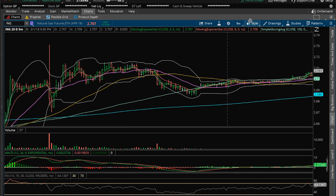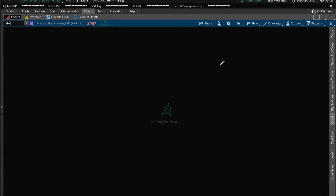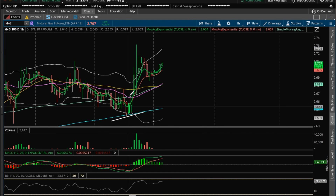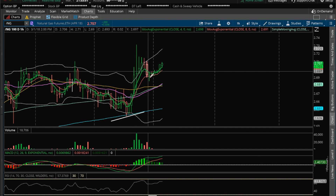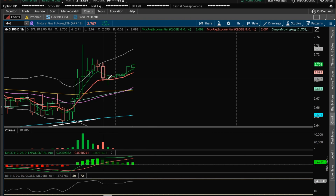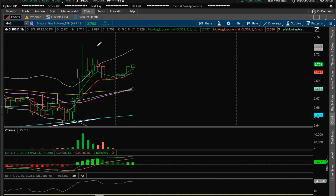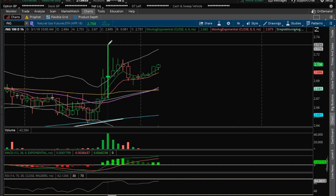And the oil inventory report — really not that much of a reaction. Look at the hourly. So the hourly, after some big bullish moves, this is normal healthy consolidation. And now we've established a support here on the hourly. So the low, 2.685, is the support to watch tomorrow. And the high of today, 2.731, is going to be the resistance.